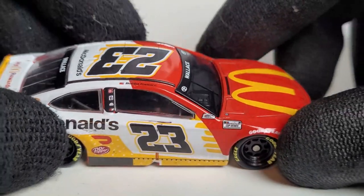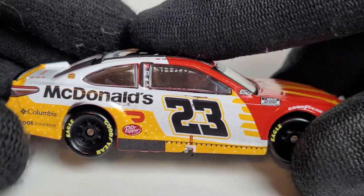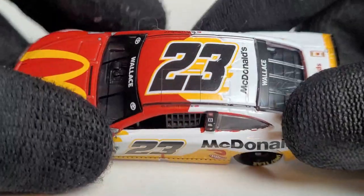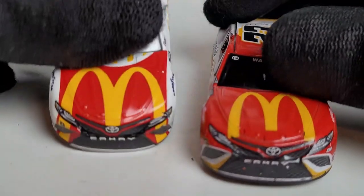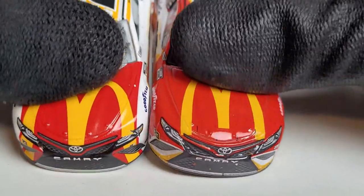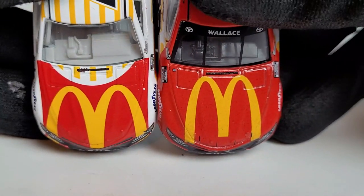We got some nice scuffs and marks because it's a Talladega race — there are going to be some crazy crashes. I like how even the side skirts are colored in that hamburger bun color. We got the little roof hatch. Now let's go into the side-by-side comparison of the original McDonald's car. We do have a quality issue with the headlight — Lionel cannot get those headlights right.